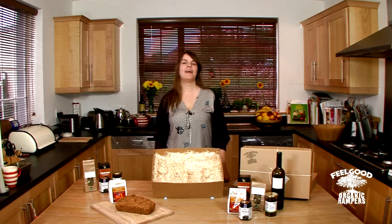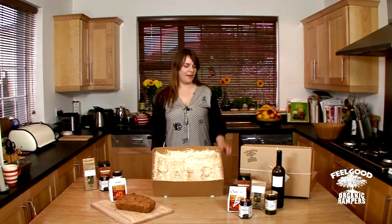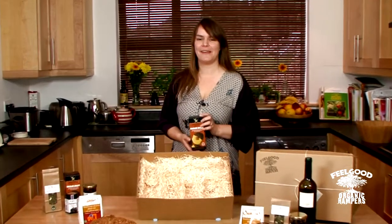Hi, I'm Amanda Webb from Feel Good Organic Hampers. Today I'm going to talk you through some of the items that go into one of our newest hampers, the Snacular Box. Like all our hampers, all the products are certified organic and eco-friendly, so you can feel really good about giving these.